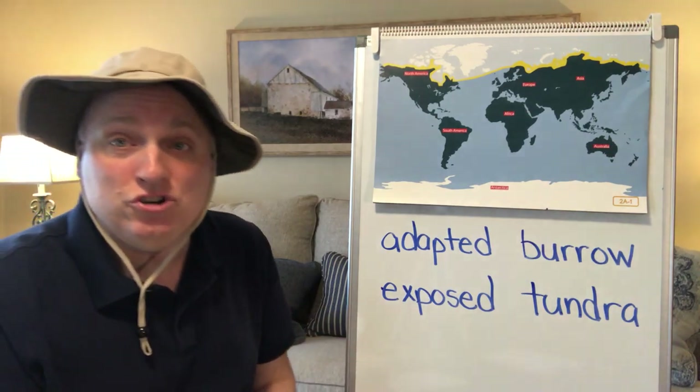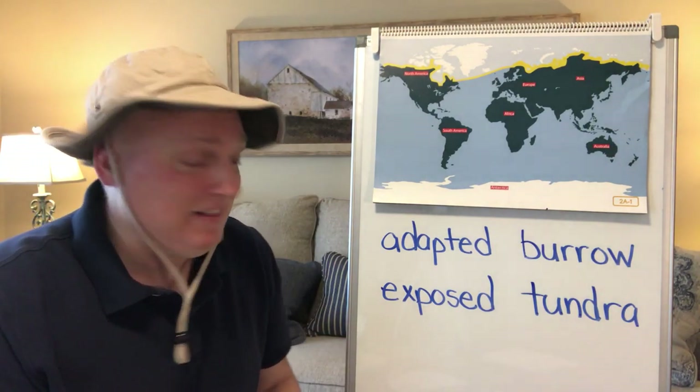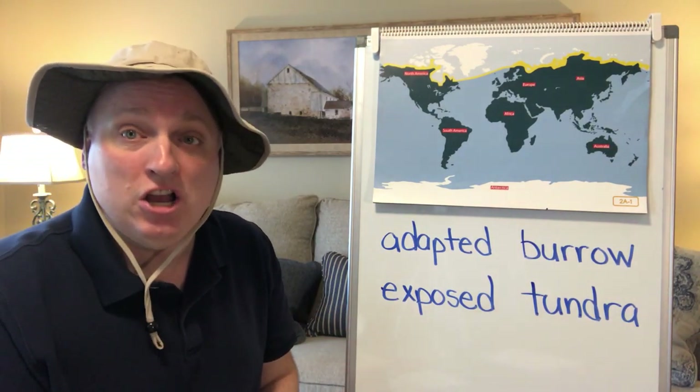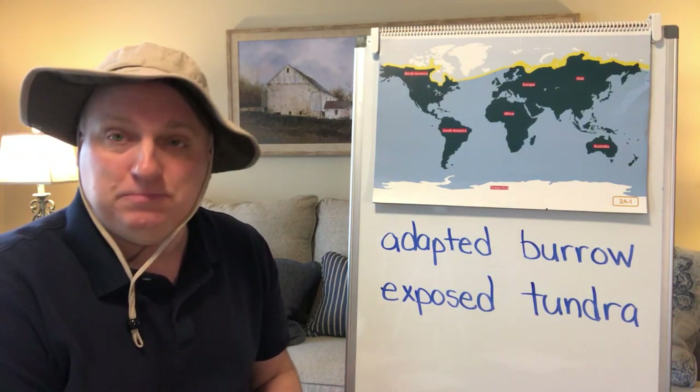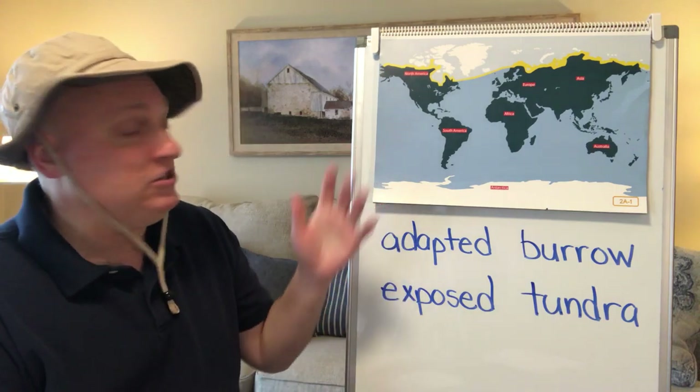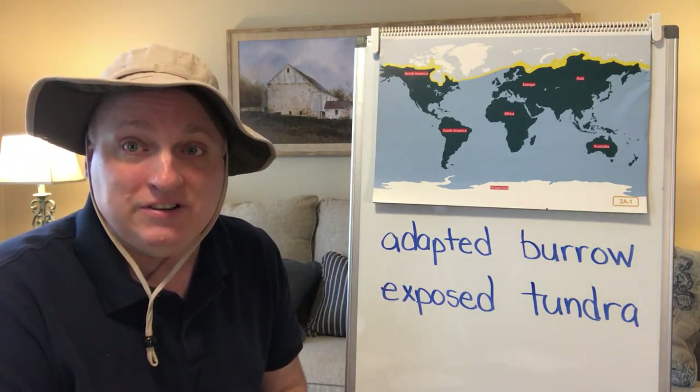And the last word you're going to hear in today's read aloud is tundra. The tundra is a treeless area in a specific part of the Arctic that you will be learning about today.